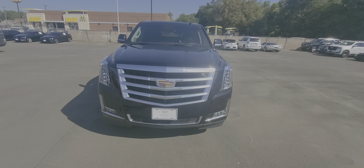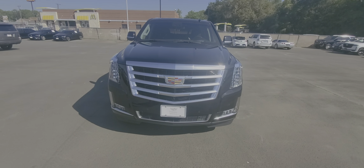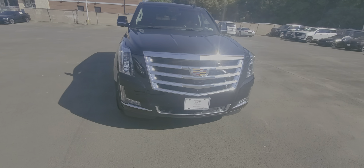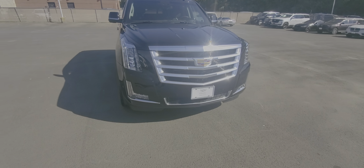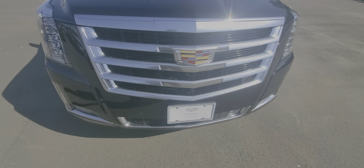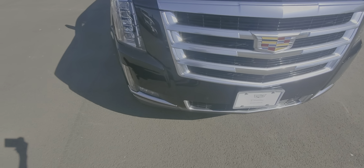Good morning, this is Nars Buenaventura with Wagner Cadillac up here in Tyler, Texas, bringing you a 2018 Cadillac Escalade. I want to give you a quick walk-around video. I know you've seen pictures online, but we'll do a video so you can see any kind of imperfections that the camera does not pick up. We're gonna start from the front.